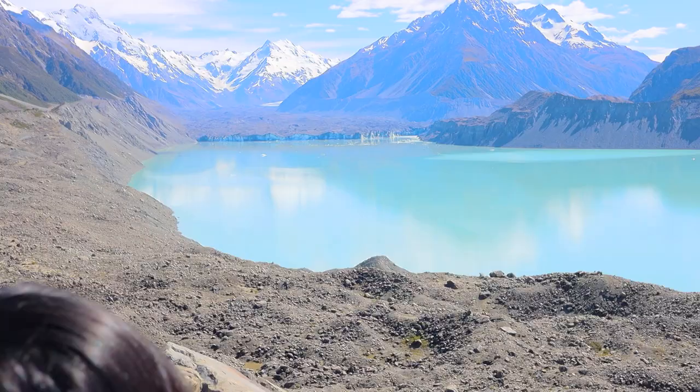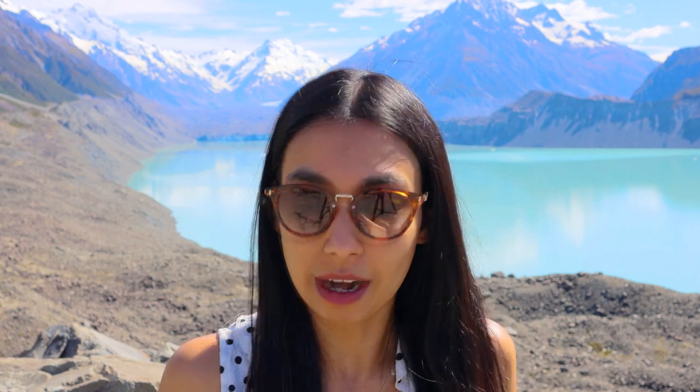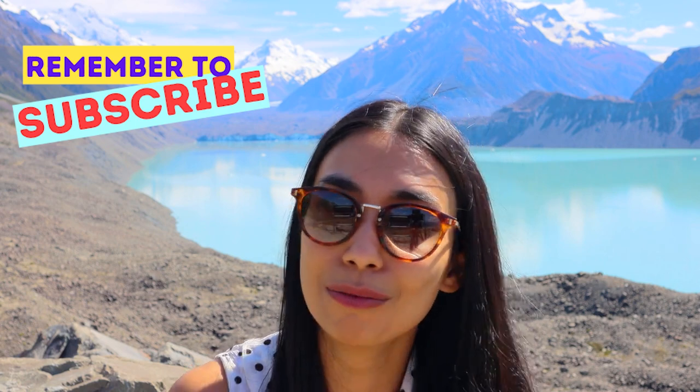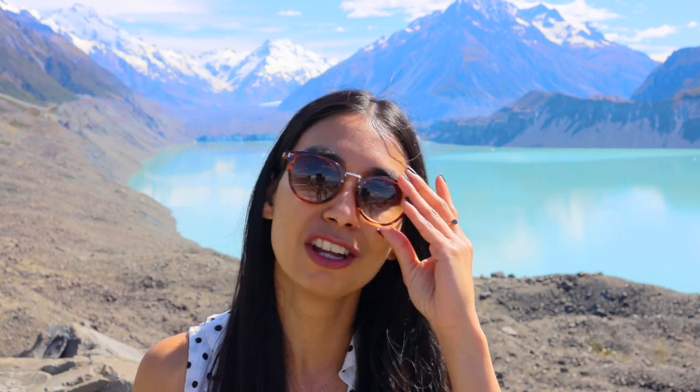They are a little bit emollient on the lips so they do feel nice and almost a little bit balmy. And this one here is Jewel Gasm. I'm going to pop my sunnies on while we have a bit of a chat about these. I've been trying out the Charlotte Tilbury Jewel Gasm and Glitter Gasm lip colors for some time now. I didn't want to film the video straight away because I wanted to give these a really good go. I'm disappointed with the Charlotte Tilbury lipsticks because there are better products on the market.